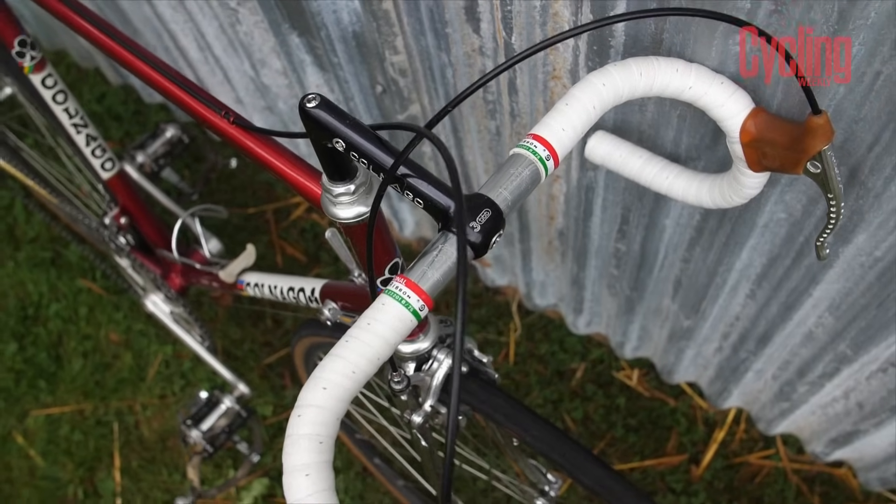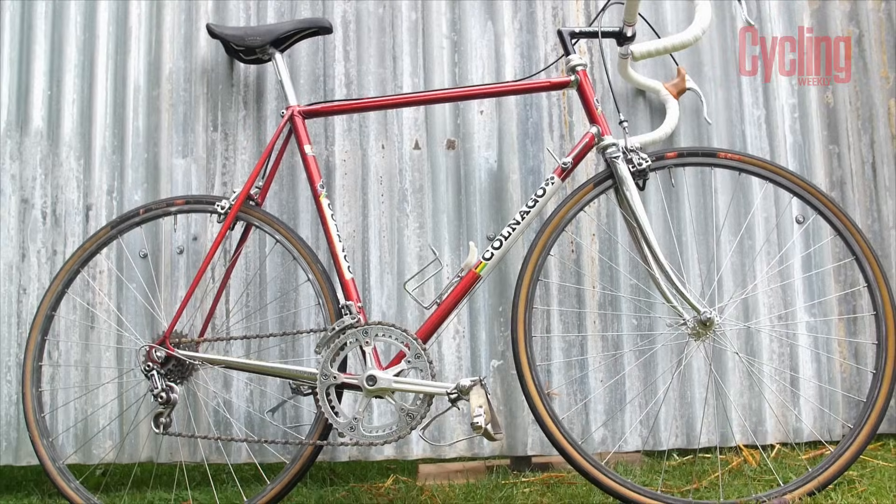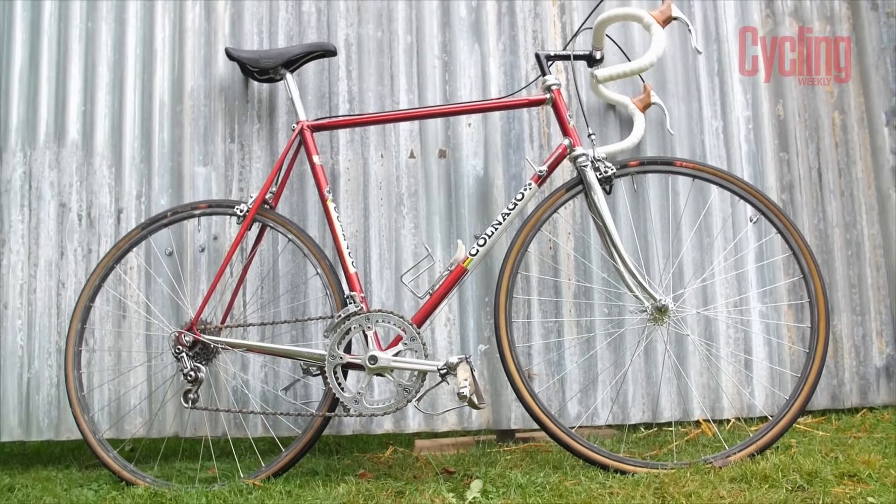It's finished off with original white 1980s Ambrosio bike ribbon, which is now very rare. This bike is so period-correct that it even has Campagnolo grease oozing out of the hub.